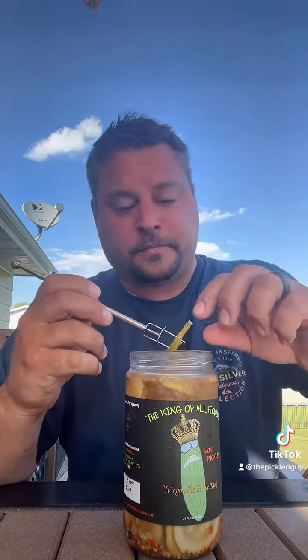Nice flavor. Decent crunch. Wow. They do have some heat to them. It doesn't say what peppers are in it. I mean, this looks like a habanero. It's definitely got a kick to it. So you know what that means — it's brine time.